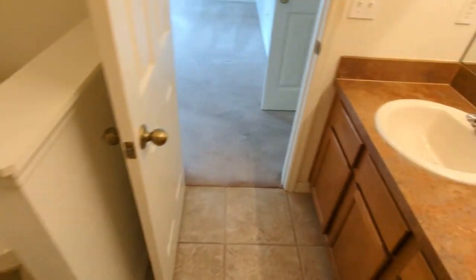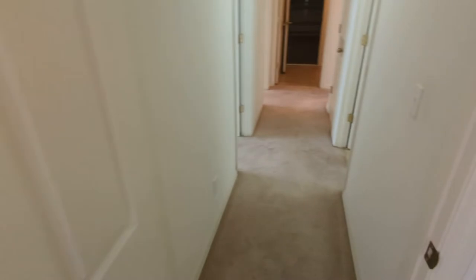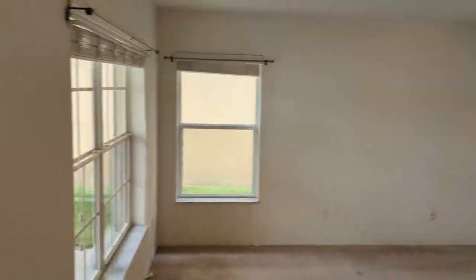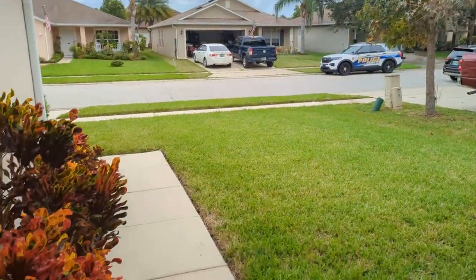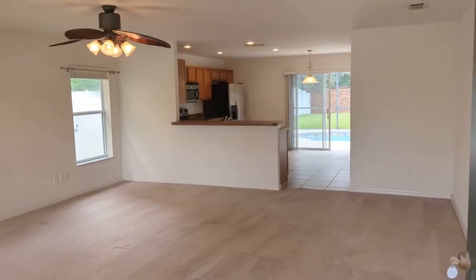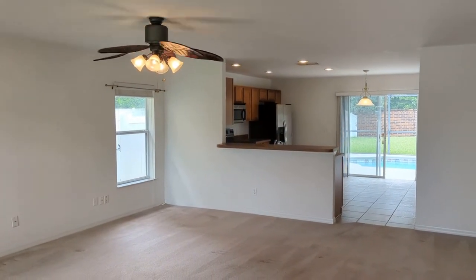So if you are even thinking about buying this house or a house like it here in Sterling Meadows, I want you to call me — top Sanford Realtor Scott Garrison with Remax Town & Country, 407-339-3200. It's like buying a brand new home.